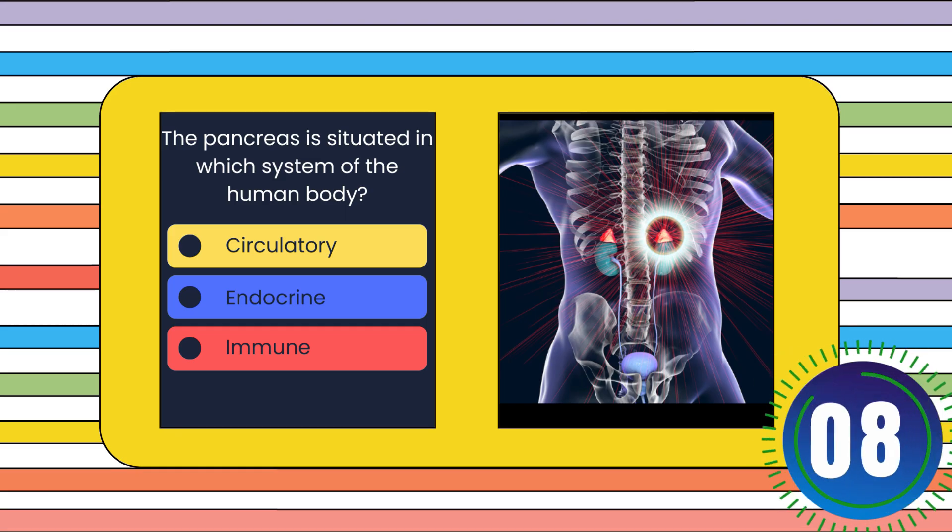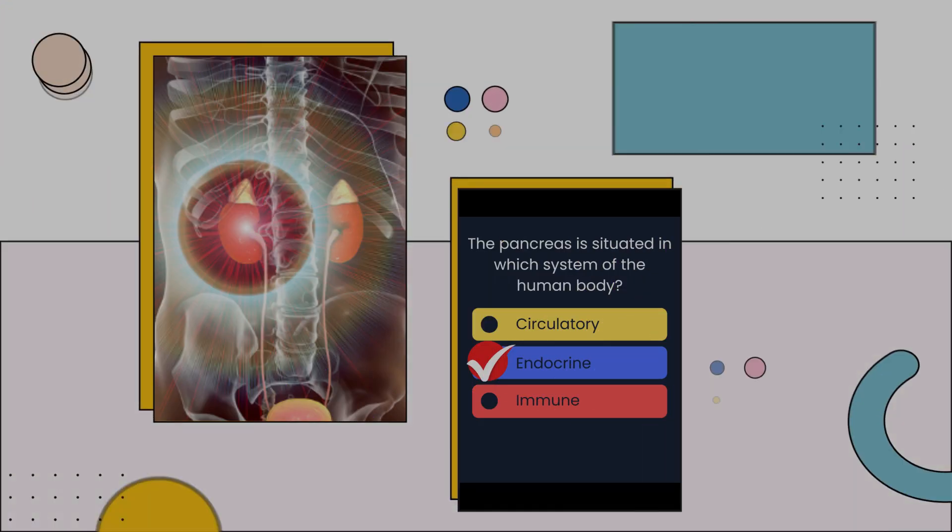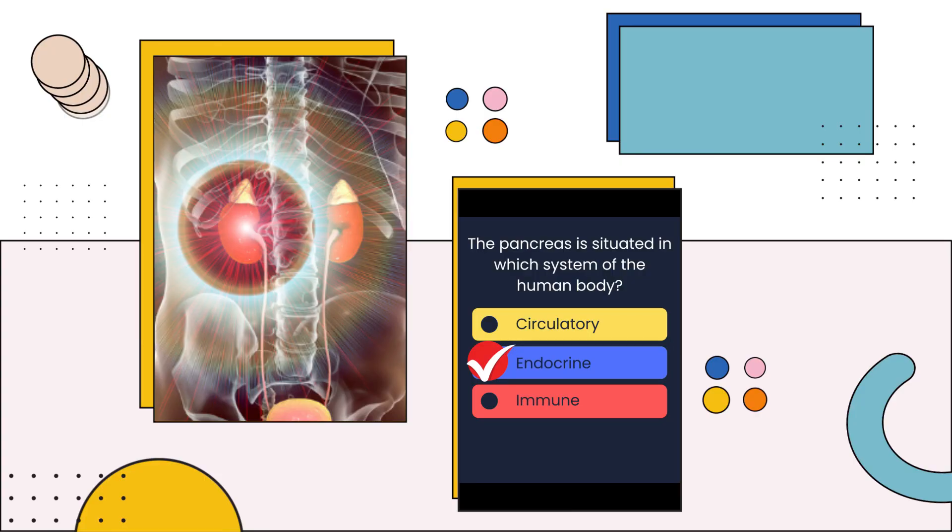The pancreas is situated in which system of the human body? Circulatory, endocrine, or immune? The answer is: Endocrine.